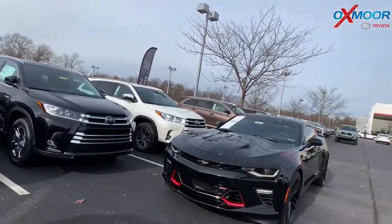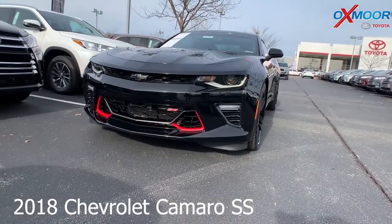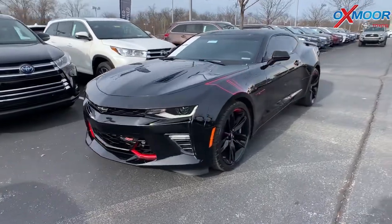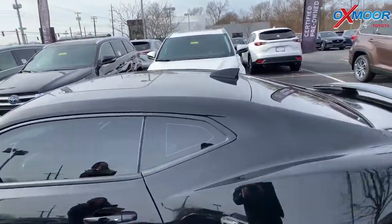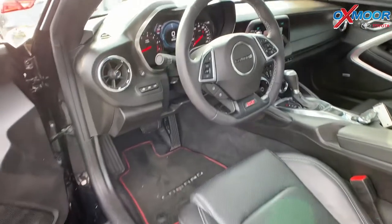For our last vehicle, this is a 2018 Chevrolet Camaro SS, two-door coupe. The exterior color is black. The vehicle has 18-inch alloy wheels, navigation, a sunroof, and heated and cooled leather seating.